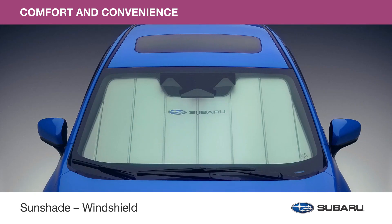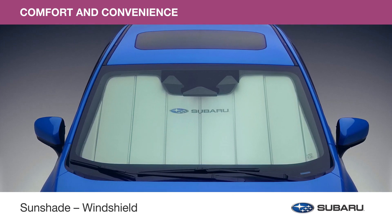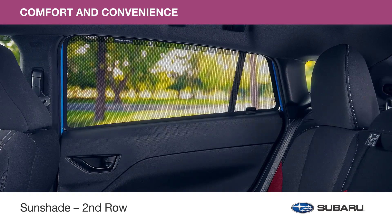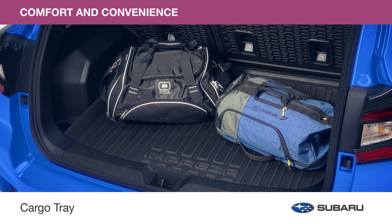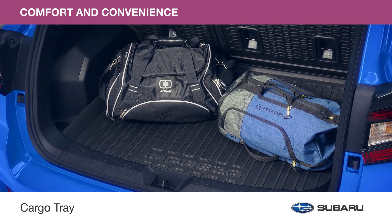The sun shade helps reduce the interior temperature of your Impreza up to 40 degrees, ideal for warm weather days. And the second row sun shade dulls sun glare and provides UVA and UVB protection to your rear passengers. Protect the trunk area from dirt, stains, and other messes with a cargo tray. The surface of this accessory also helps reduce your gear from sliding around while driving.